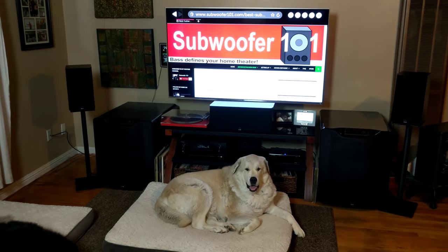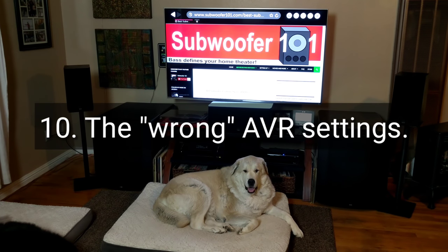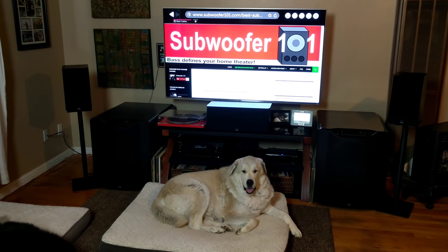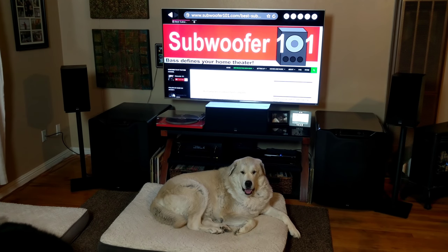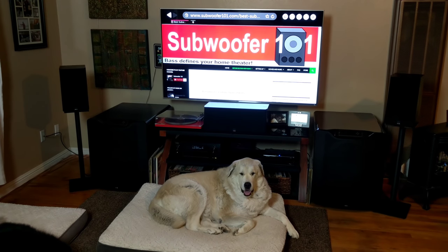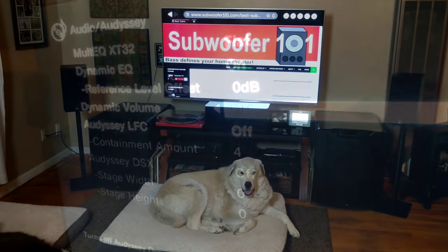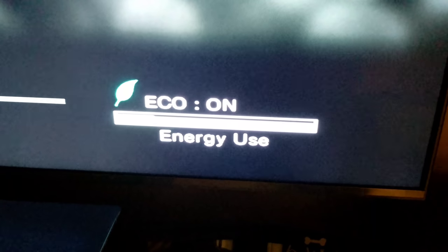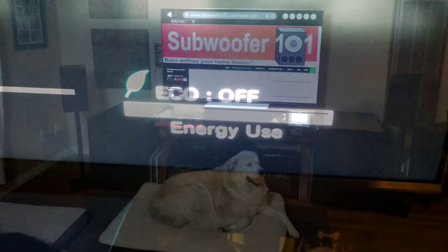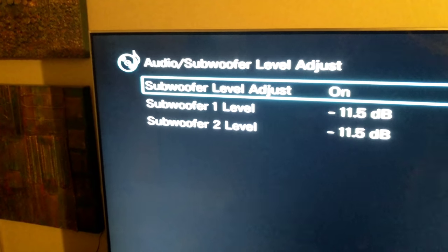Let's get into the top 10 mistakes. Number 10 is the wrong settings on your AVR — and I say wrong in quotations because there's no wrong way to do this, but the difference in settings can make a pretty big impact on your listening. Things like having the subwoofer trim too low or not having enough bass. Dynamic volume is a setting I'm not particularly wild about. Eco mode is another one with some negative effects. There's also an option called subwoofer level adjust in the audio menu of Denon and Marantz AVRs that can make a difference — if you don't have that on, you can't make some of the adjustments I talk about.